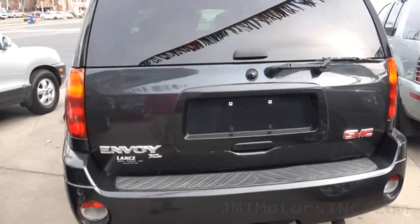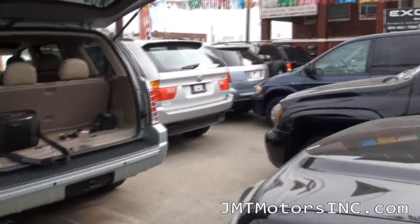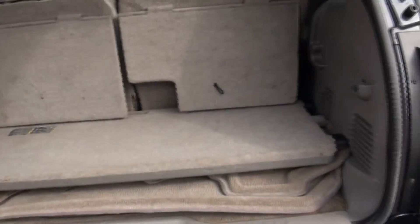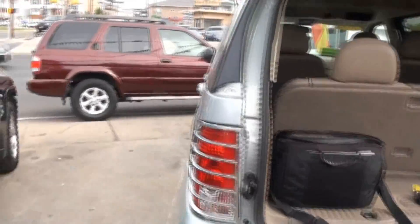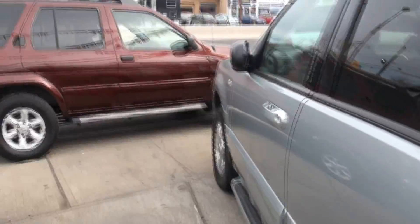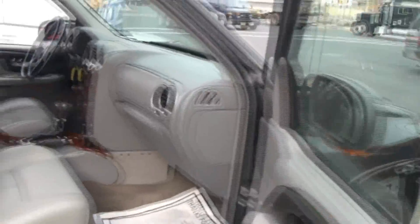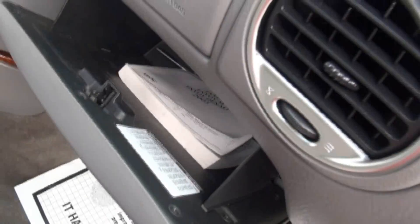We have a lot of SUVs available, quite a bit of these in stock, including the Chevy version. It has the shelf system and all the mats are back here. We also have this Mercury Mountaineer available here. So if you want to look for SUVs, we can definitely help you out. Owner's manual is included.